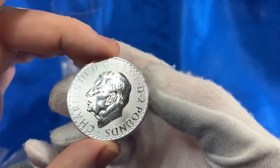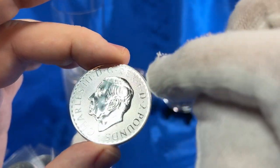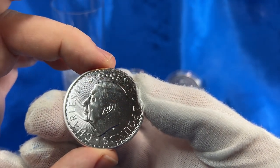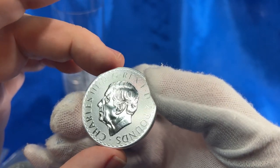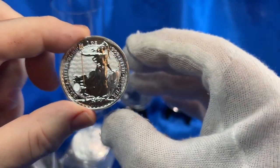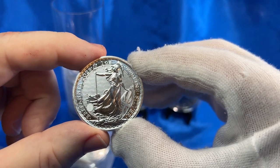I'm seeing some scuff marks here — looks like it might just be intended, but no, it does look like scuff marks. And then here is the lovely Lady Britannia side with all of its security features.